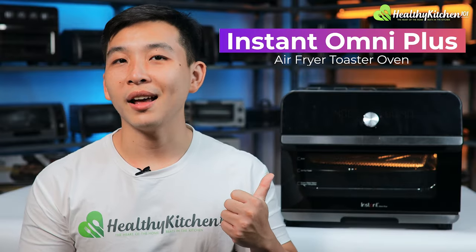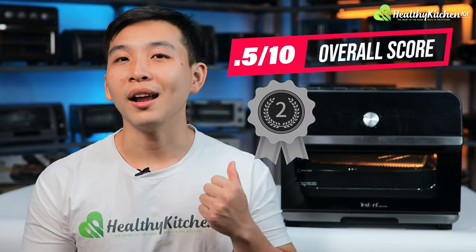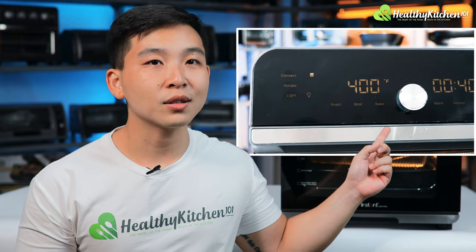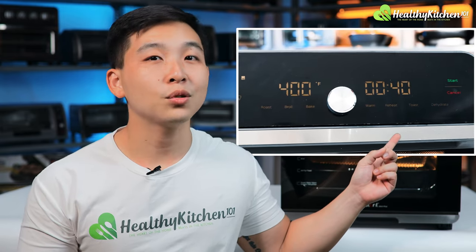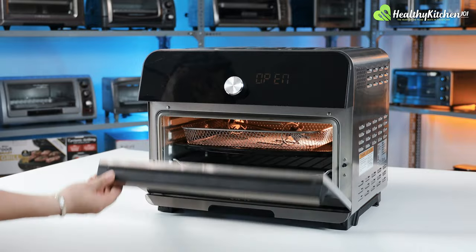The Instant Omni Plus 18-liter Air Fryer Toaster Oven has an outstanding air-frying capability, scoring 8.5 out of 10 overall. The oven comes complete with smart programs, automatic reminders, a status bar, and a recipe app to suit people who are all about convenience, smart technologies, and overall efficiency.